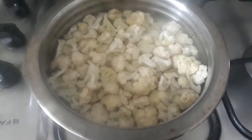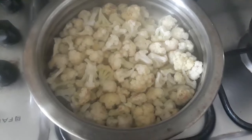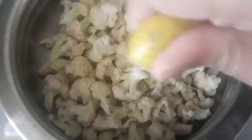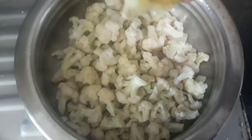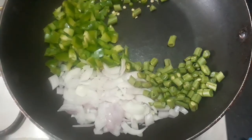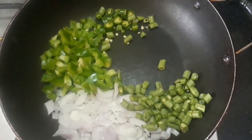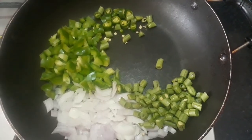I have taken a medium-size cauliflower here. We're going to boil it for five minutes so all the germs will be cleaned. Let's add some lemon juice to it as well. The vegetables I have taken are onion, capsicum, beans, and green chili — you can add any vegetables you want.